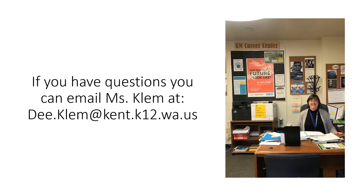Again, my name is Miss Clem. If you have any questions please feel free to email me. I hope you all are staying safe and healthy and looking forward to being KM graduates.